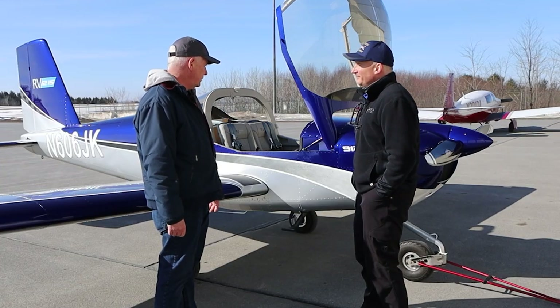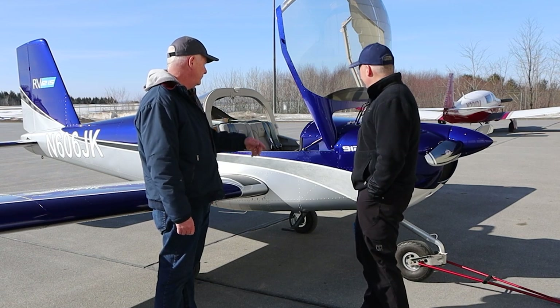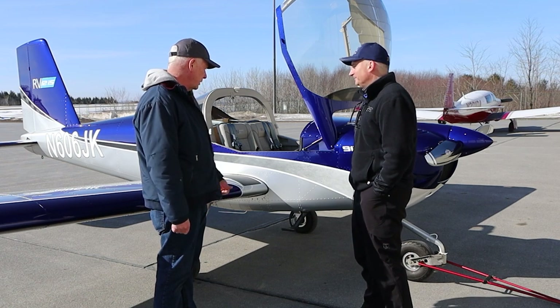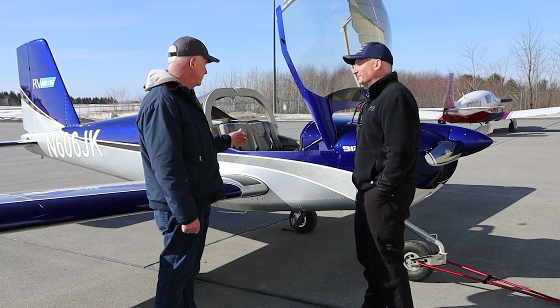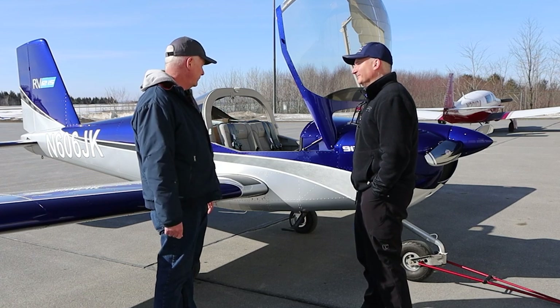This is a Vans RV-12 912 IS. It's a 2020 model. We brought it back from Aurora, Oregon a year ago this month, so the plane is a year old. Right now I have about 115 hours on it, so I've definitely been flying it.